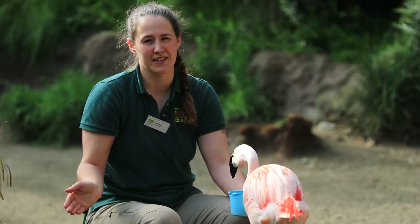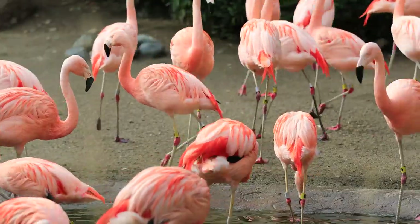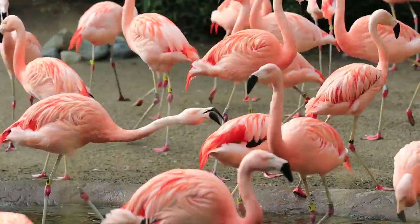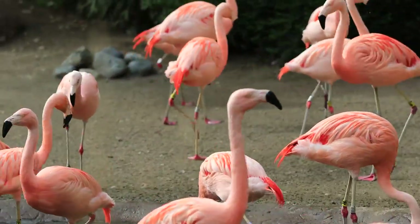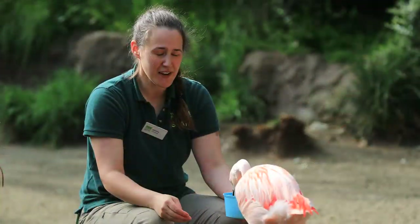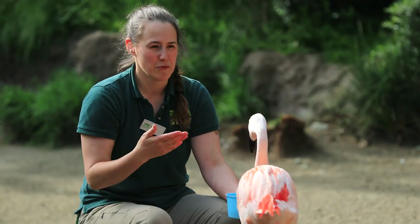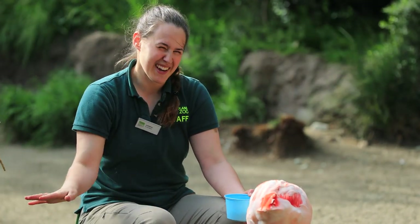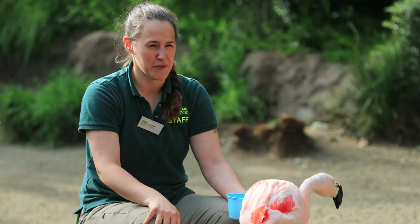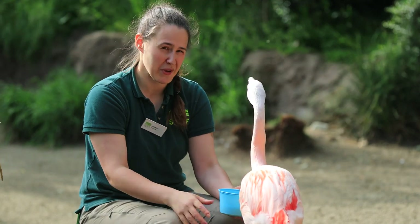They love to be in flocks — large flocks. Out in the wild you can see them in small groups, maybe even a little smaller than this, up to flocks of tens and hundreds of thousands. They love being together and have a pretty unique social structure. They form friendships and bonds, and have birds they might not get along with that well. They kind of hang out in their little cliques, so it's definitely a more complex social structure than what meets the eye.